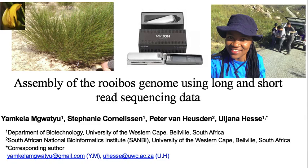Greetings to everyone. My name is Yamkela Mkwadju. I am from the Department of Biotechnology at the University of the Western Cape. Here, I will be presenting on our work that focuses on the assembly of the rooibos genome using long and short-read sequencing data.